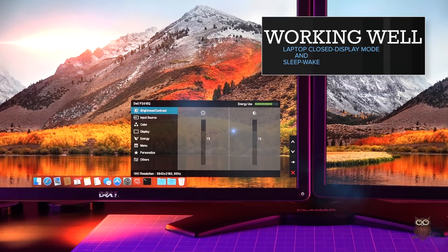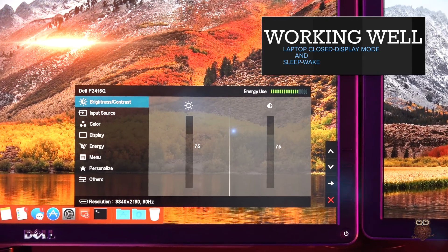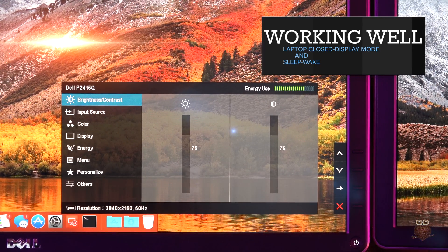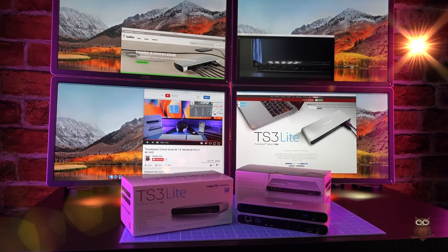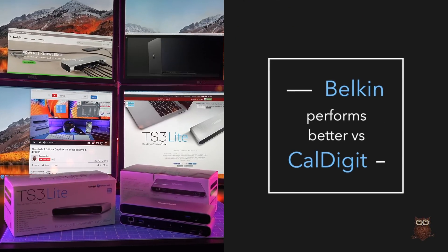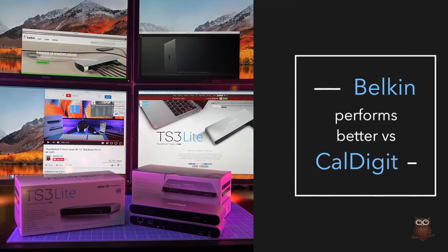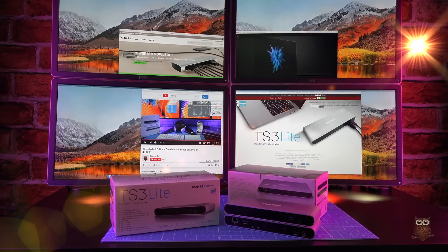Laptop closed display mode and sleep-wake now both work very well in macOS Sierra version 10.12.5. All four monitors operate at 60 Hz using DisplayPort. We also found Belkin's stability and performance to be superior to the CalDigit TS3 Lite that we reviewed on this channel back in February.